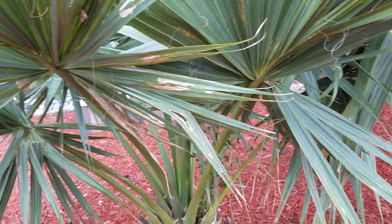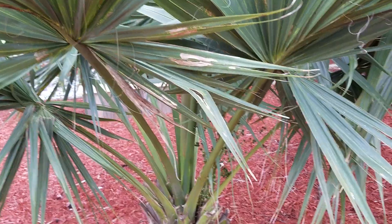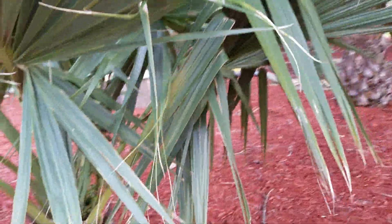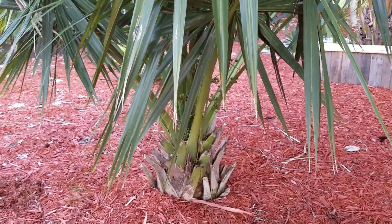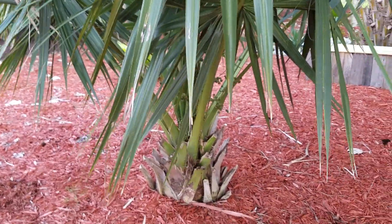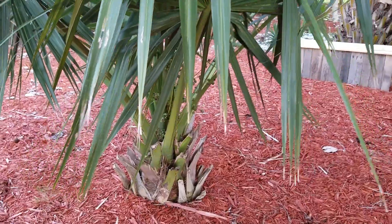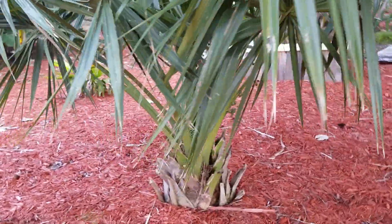As far as cold hardiness, I believe this is probably good to zone 8a. I imagine if we protect it, it's probably going to be almost a solid zone beyond that. If you want to give that a try in your cold hardy garden, or you just want a nice sun-loving or shade-loving plant that doesn't take up a whole lot of room as a palm, this is a great addition to any garden. It is a true species.